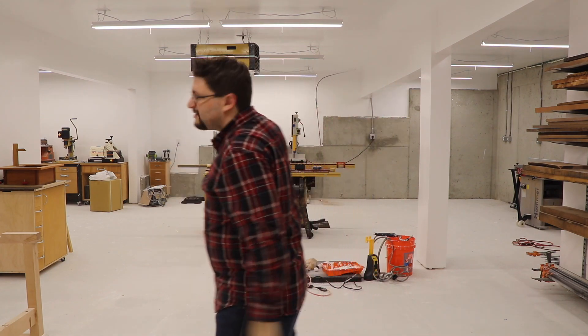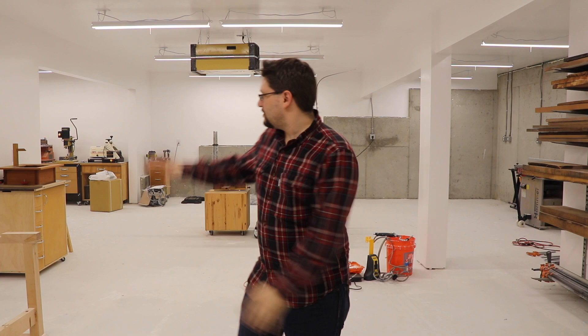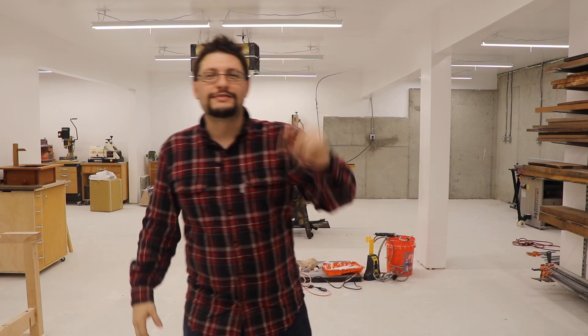So what's been going on in the shop this week? Well, a lot. As you can see, it's painted. There's lights. There's tools up. There's wood racks up. It's just a lot of stuff. So without further ado, let's get into it.